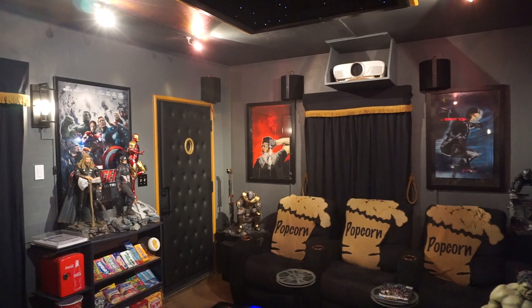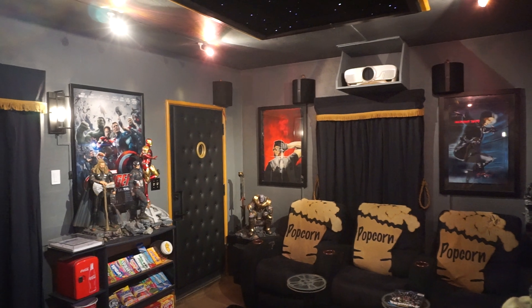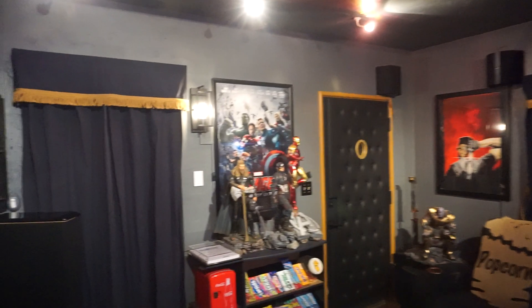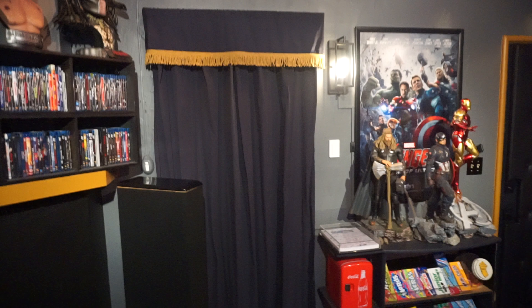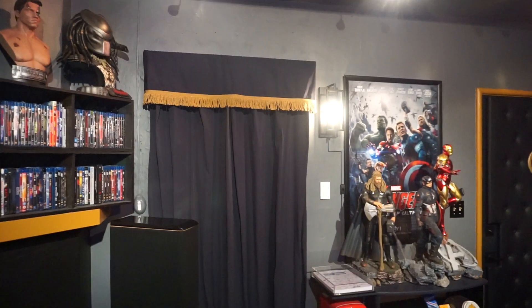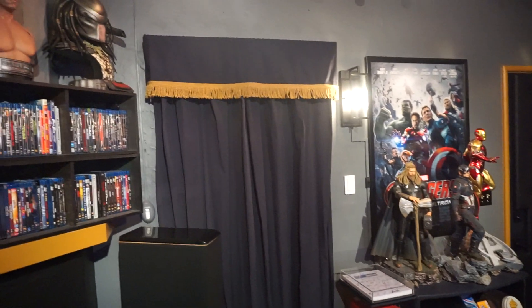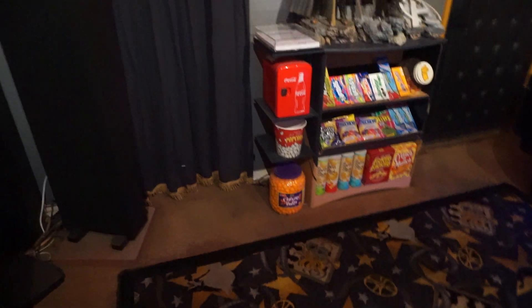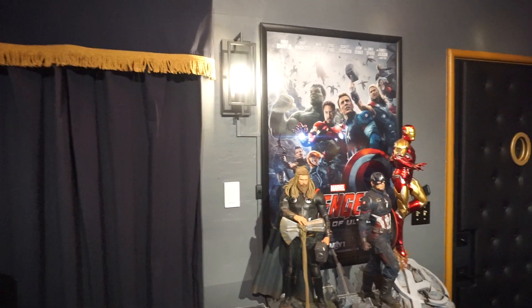All right, people — time for another Miniplex update. There's been a few changes to the room I'd like to share. First up, if you remember from the last video, I had miniature comic books above this doorway — those are now gone and replaced by another set of curtains and drapes to match the room, with another valance and gold tassel trim along with tassel trim added to the bottom as well.